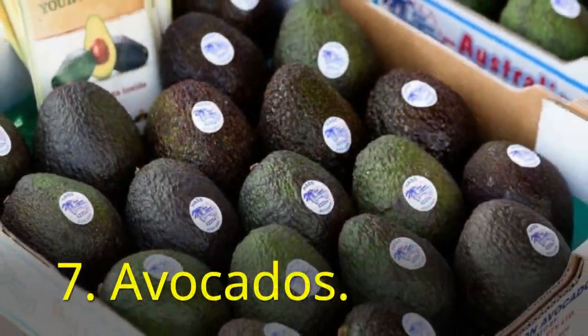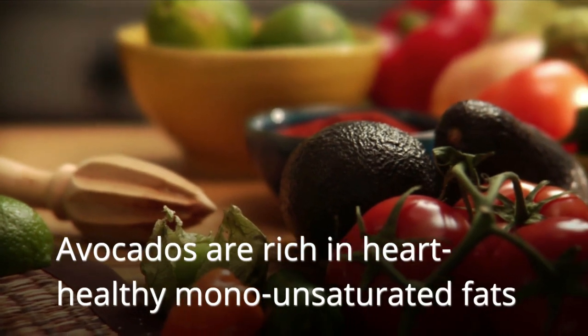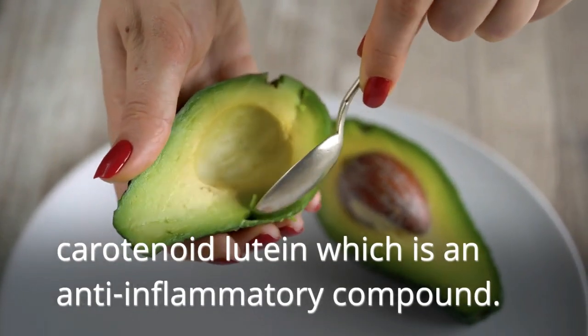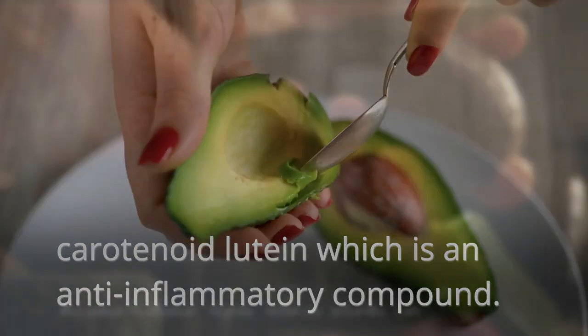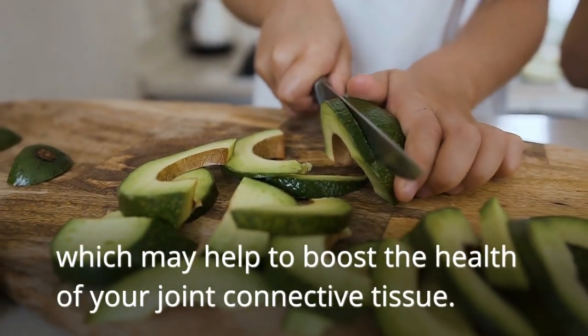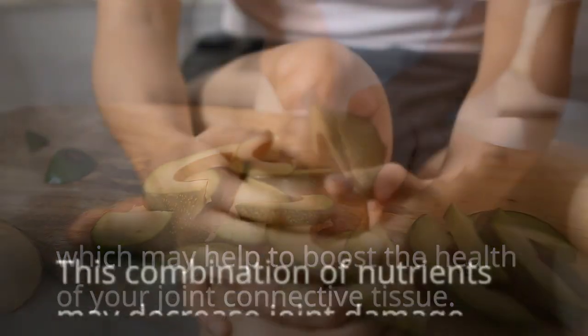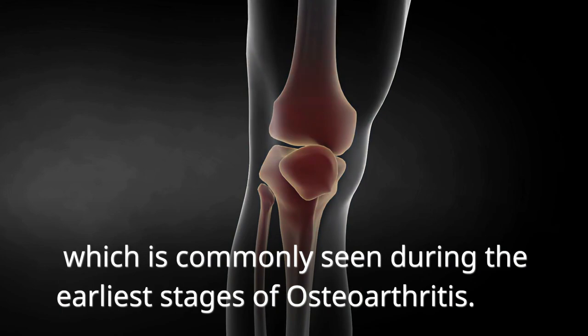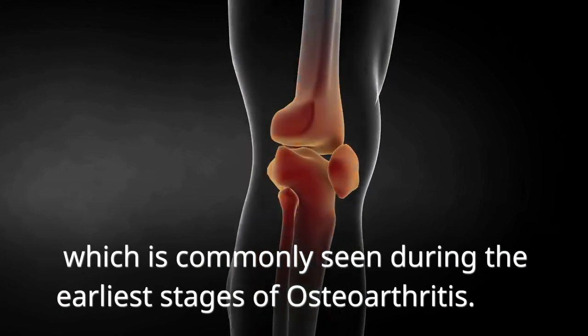Seventh on the list is avocados. Avocados are rich in heart-healthy monounsaturated fats and carotenoid lutein, which is an anti-inflammatory compound. Avocados are also rich in vitamin E, which may help to boost the health of your joint connective tissue. This combination of nutrients may decrease joint damage, which is commonly seen during the earliest stages of osteoarthritis.